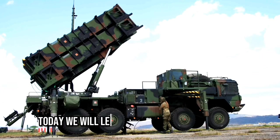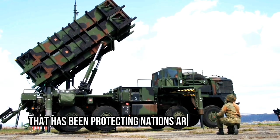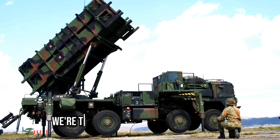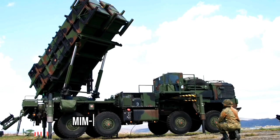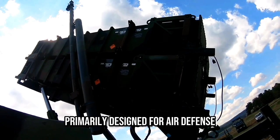Welcome to our channel. Today we will learn about a widely recognized air defense system that has been protecting nations around the globe. We're talking about the MIM-104 Patriot Air Defense Missile System — an advanced surface-to-air missile system primarily designed for air defense.